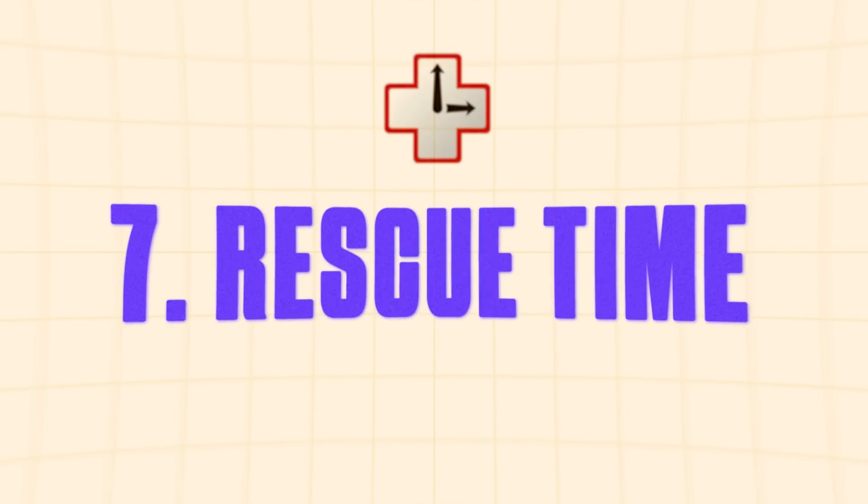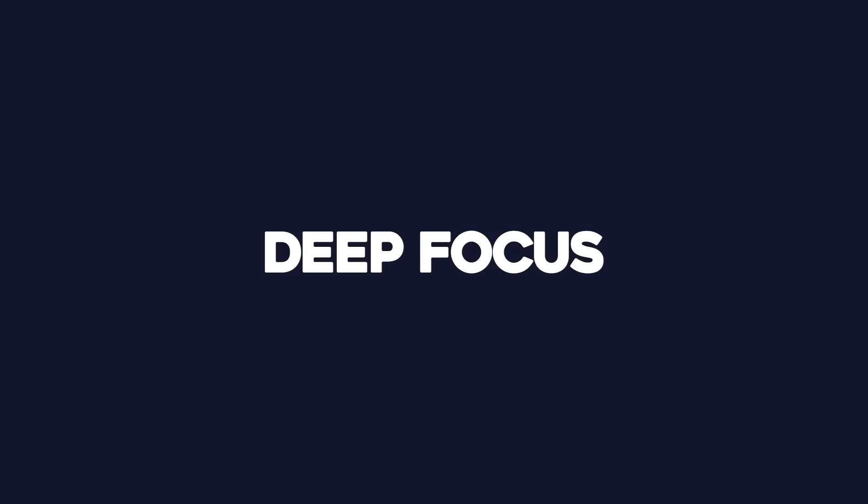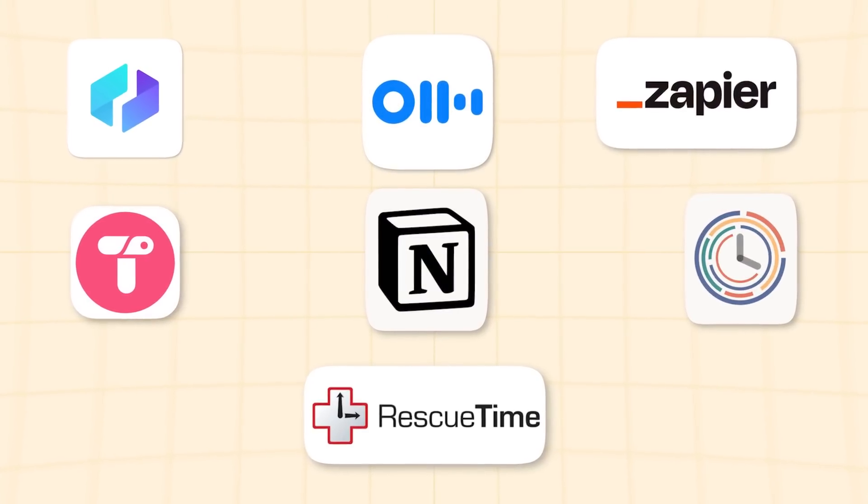This is the last extension on our list, and it's the most important one. RescueTime quietly tracks how you spend your time online and transforms that data into actionable insights. Are those quick checks of social media actually eating up two hours of your day? RescueTime will let you know. It categorizes your activities automatically so you can see exactly how much time you're spending on productive work versus distractions. It also has a deep focus feature that blocks websites pulling you away from work, spots patterns like when you're most productive or when distractions creep in, and even tracks offline time so you get a complete picture of your day.